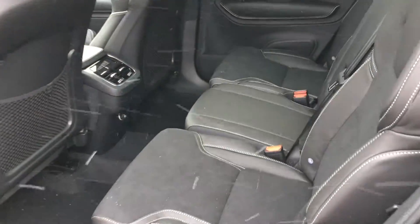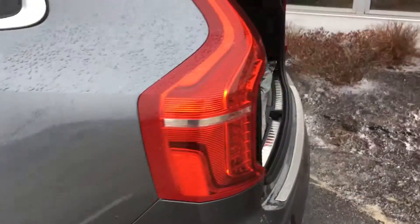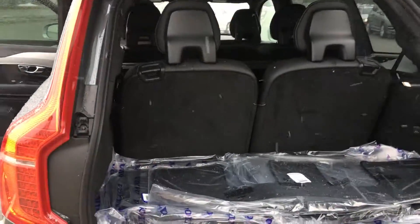Rear heating controls, beautiful seats in the back, backup camera, rear park assist. The tailgate is getting rolled down — beautiful. Going to be using those levers right there.